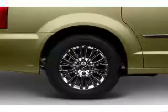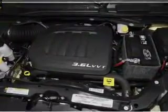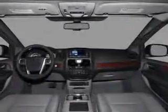Keyless entry, power door locks, power windows, cruise control, a DVD system, an AM-FM stereo with a CD player, and satellite radio.